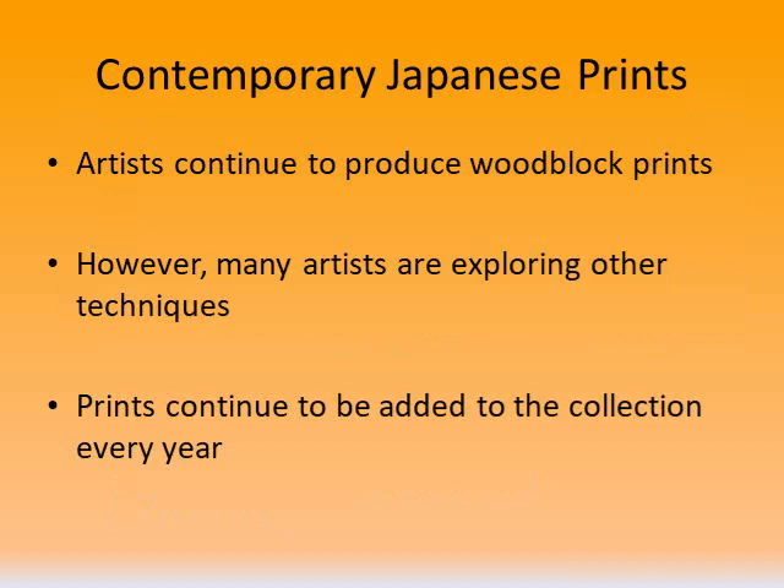I'd like to transition into our contemporary prints. We continue to purchase prints, usually three per year. When Dana was acquiring prints over 100 years ago, they were inexpensive — he often purchased them for just a few cents. When Japan entered a period of modernization, the prints were seen as disposable and sometimes even used as packing materials. Nowadays, however, fine contemporary prints from Japan are much more expensive and can cost hundreds or even thousands of dollars, which is why we can only add a few to our collection on an annual basis.